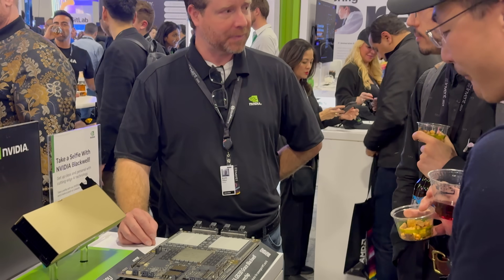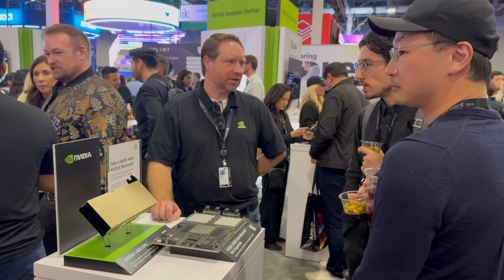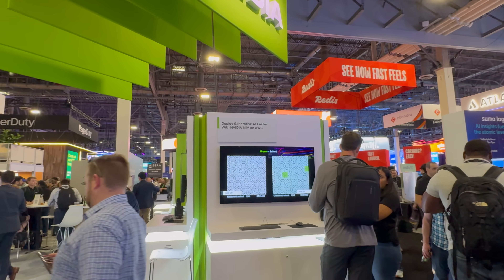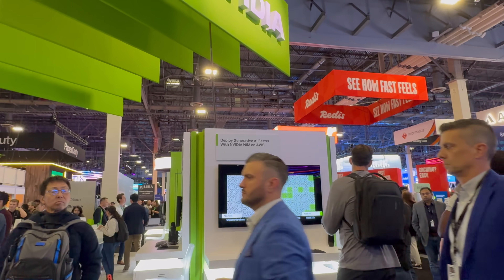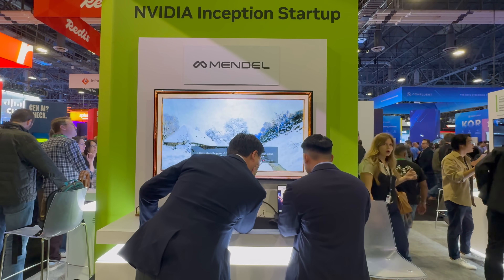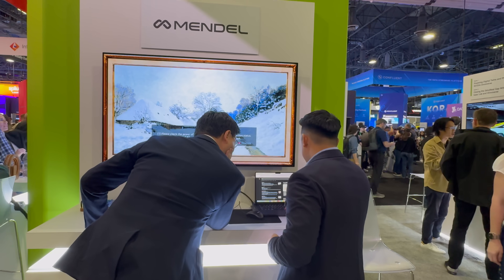Isaac Sim is a reference app built on NVIDIA Omniverse for developers to simulate and test AI-driven robots in physically-based virtual environments. A big recent announcement is that NVIDIA is advancing physical AI with accelerated robotics simulation on AWS — specifically, Isaac Sim now runs on Amazon EC2 G6E instances accelerated by NVIDIA L40S GPUs, offering a 2x boost for scaling robotics simulation and faster AI model training.